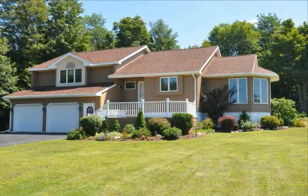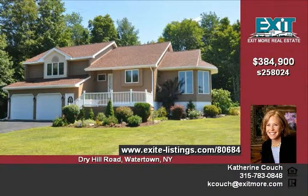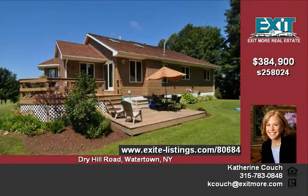This immaculately maintained home includes the special features of a complete sound system throughout the home and all outside living space, a gorgeous gourmet kitchen, loads of windows and French doors onto a large deck, and a finished basement.